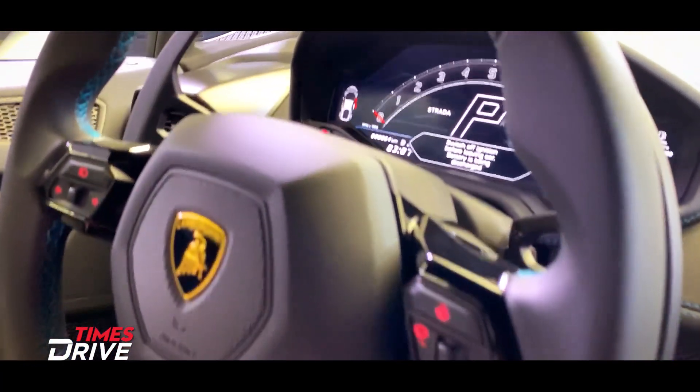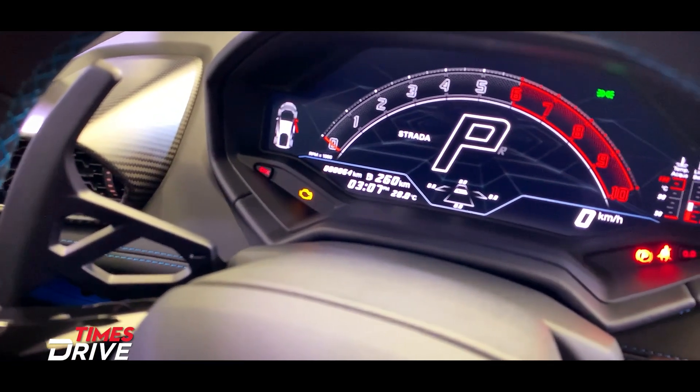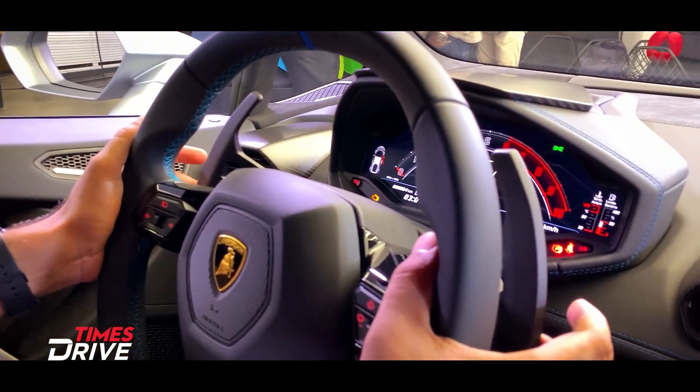There is a digital instrument cluster. When you switch between the different modes, you will get to see the corresponding readouts. There are also very visible, hefty paddle shifters behind the steering wheel.